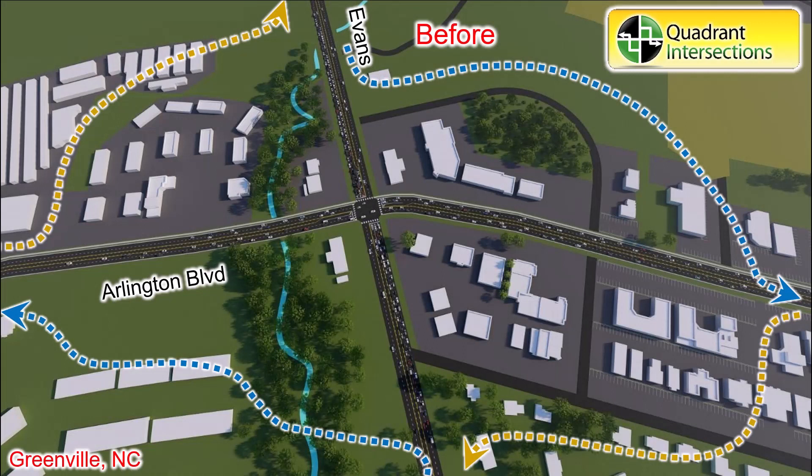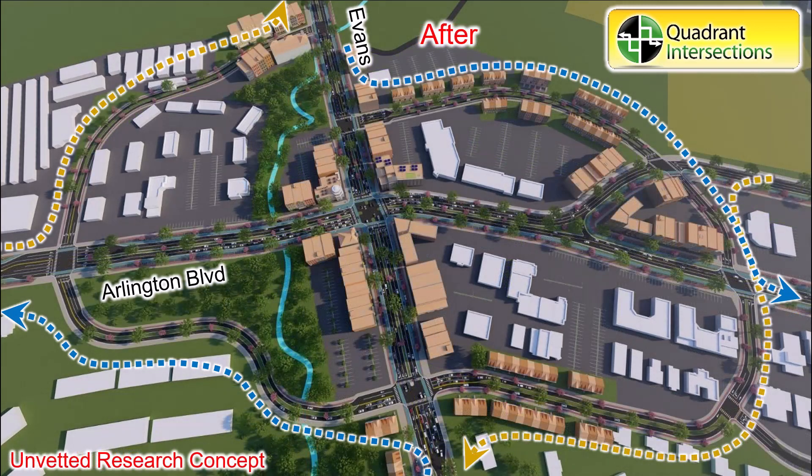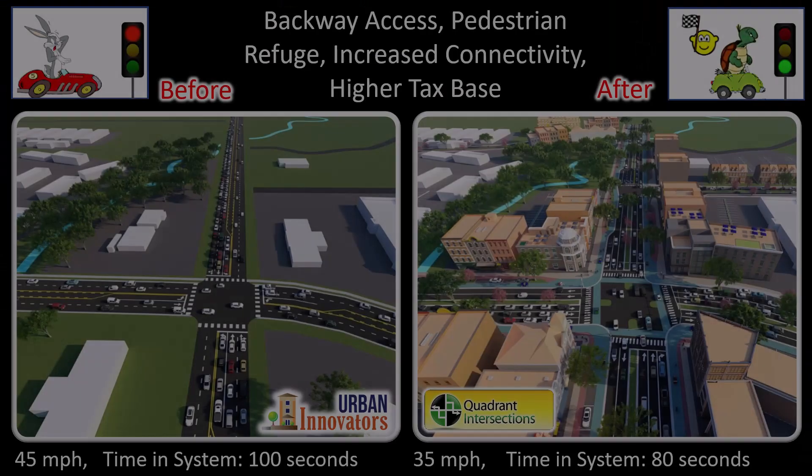First, consider the Quadrant. Instead of turning left at the main intersection, reroute the lefts on a backway quadrant. You can then reclaim the space currently dedicated to double left turns. You can also relocate driveways to the backway, which makes it easy to have shared wall mixed use right at the sidewalk's edge.